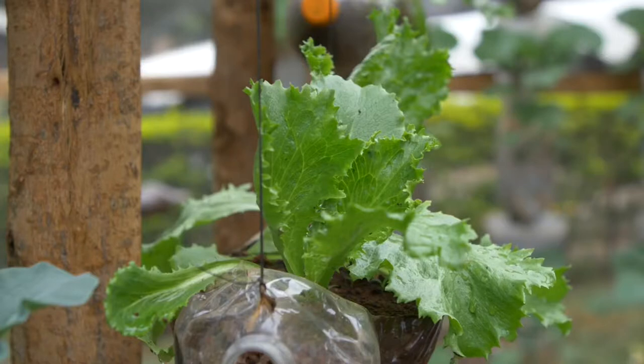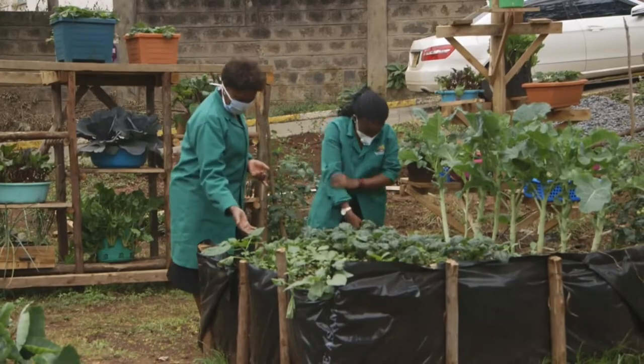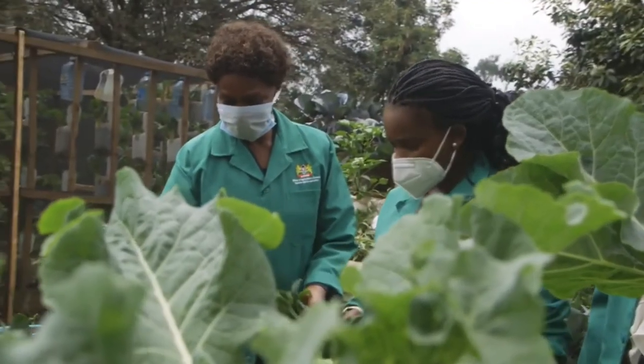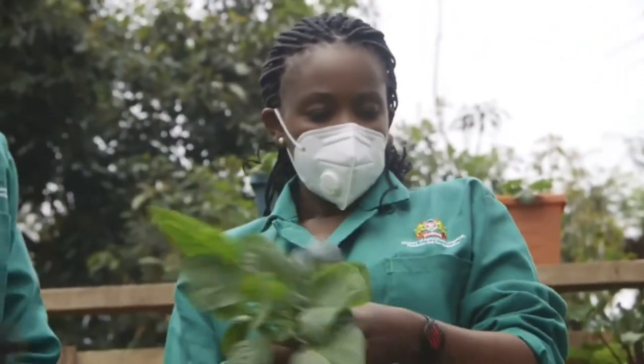Through these one million kitchen gardens, the Ministry is contributing to the Big Four agenda on 100% food and nutrition security by enabling households to maintain a healthy diet.